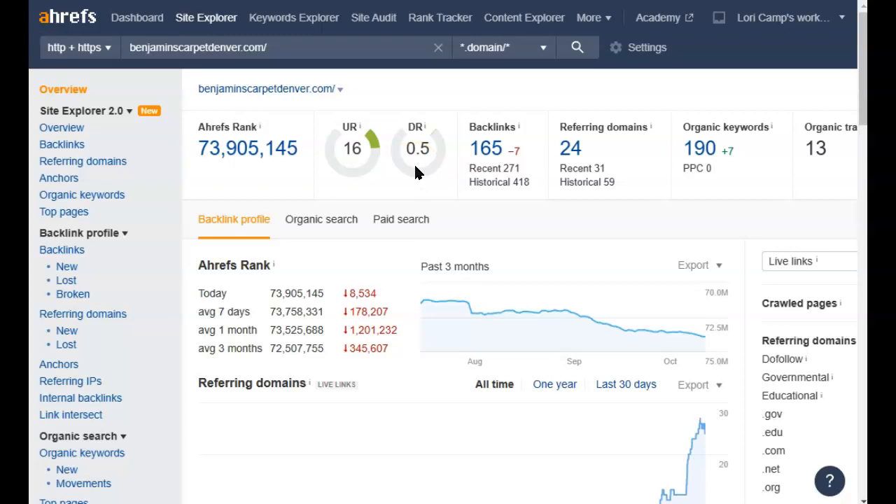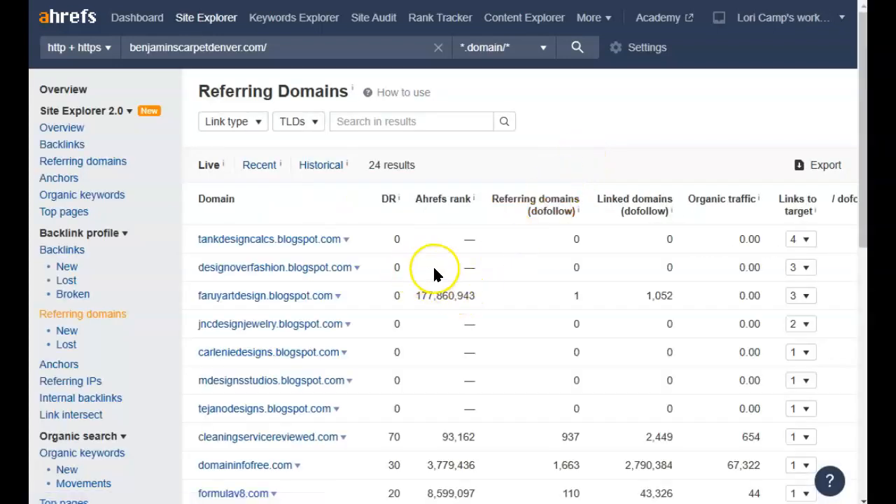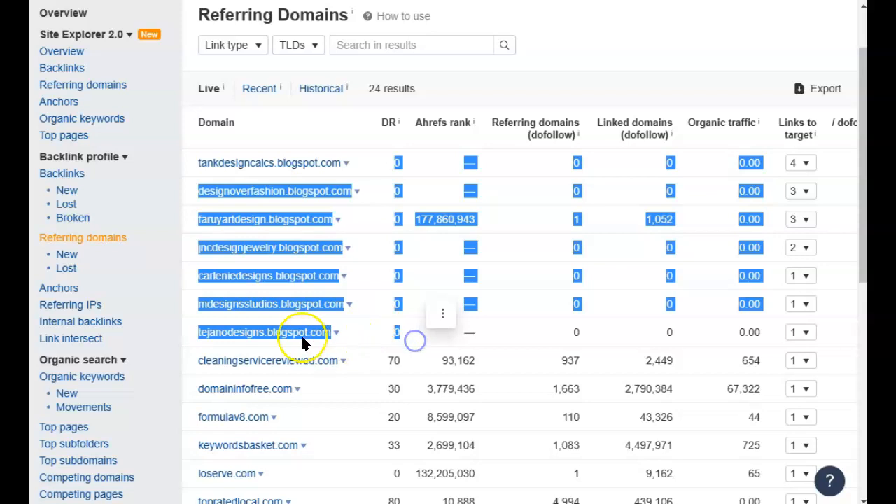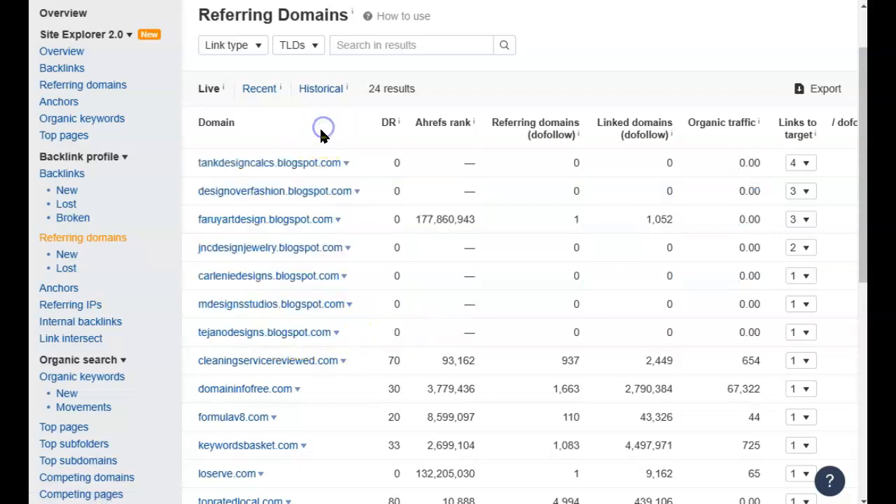This imbalance is going to cause problems when it comes to visibility — Google won't want to rank you as high if you don't have a well-rounded website. You want to increase your DR score by getting more referring domains, and you want them pointing to the other pages on your website as well. Let me take a quick look at the referring domains here and make sure you're getting good quality ones.